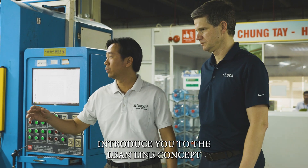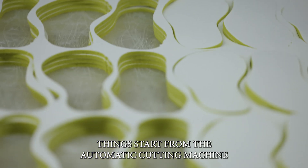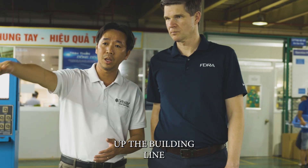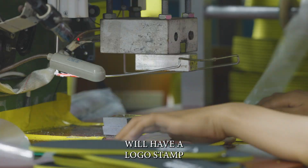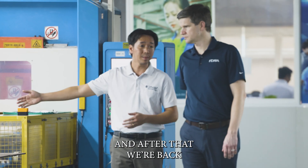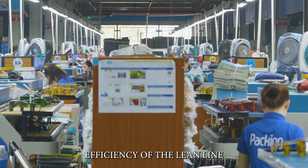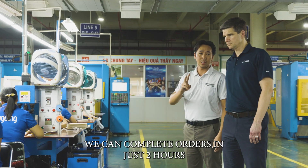I would like to introduce you to the lean light concept. It starts from the automatic cutting machine with very high efficiency. After cutting, we move to the conveyor. The conveyor moves the product along the line. The first step next to the cutting machine, we have the logo ink — we do it pair by pair. And after that we go back to the conveyor. At the end of the line, we have 100% quality checking. With the efficiency of this line, cutting to packing, we complete the order in just two hours.